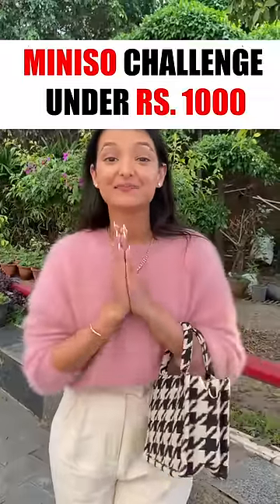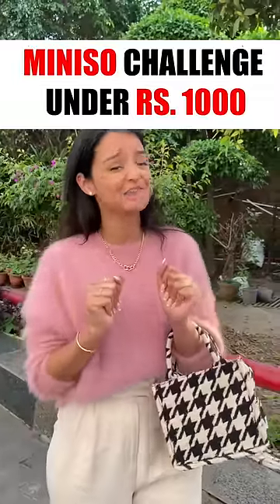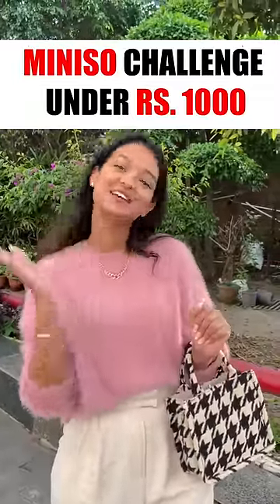Hi everyone! I have been challenged to visit Miniso and pick up products for about 1000 rupees. I am actually very excited and a bit nervous. So let's go.